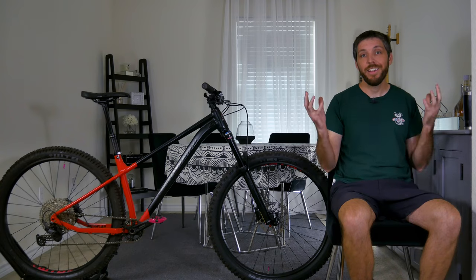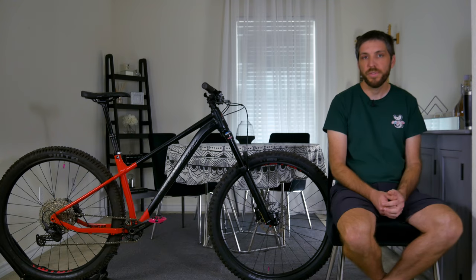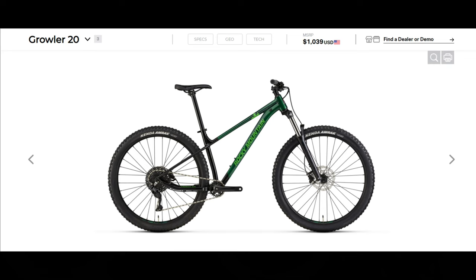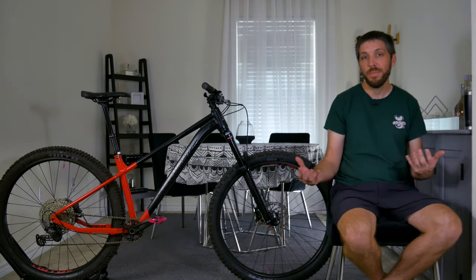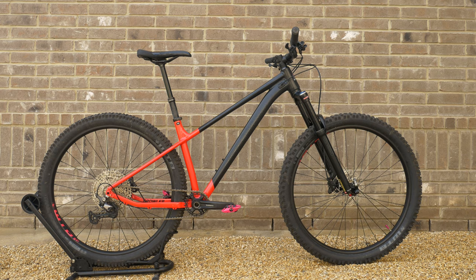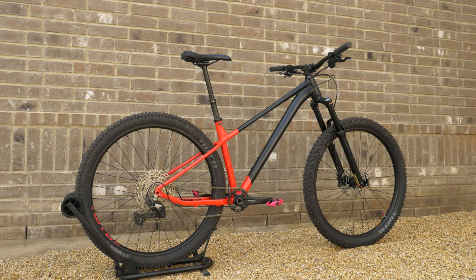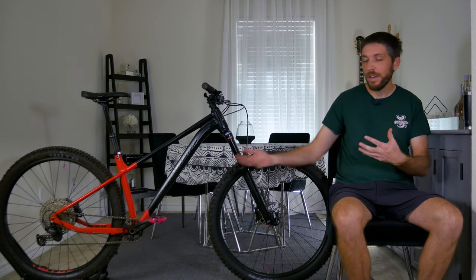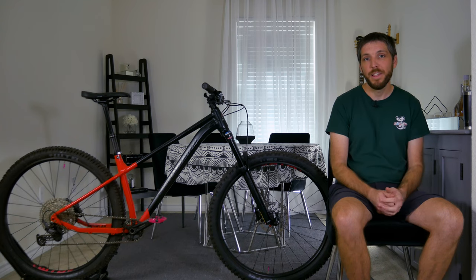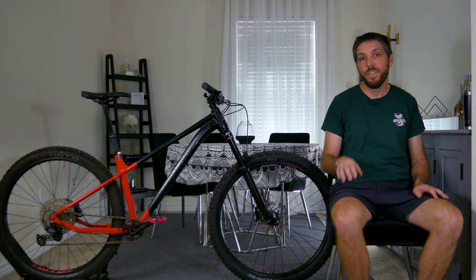This bike actually showed up earlier today — another media review bike, and it's not from Marin. This is the Rocky Mountain Growler 40. After reviewing the San Quentin I reached out to Rocky Mountain hoping to review their budget-friendly Growler 20, which retails for $1,040, but they didn't have any available. They did have the next model up, the Growler 40, and here it is. It retails around $1,700 and I just got it this morning — unboxed it, slapped it together, and pedaled it around my street a little bit. Even though this is a size medium and I typically ride a large, it felt pretty good and I'm really excited to see how it performs on my local trails. Thank you so much to Rocky Mountain — really good looking bike.